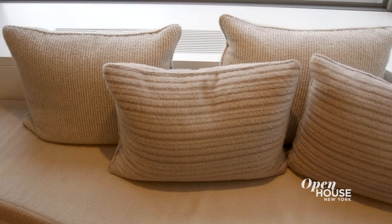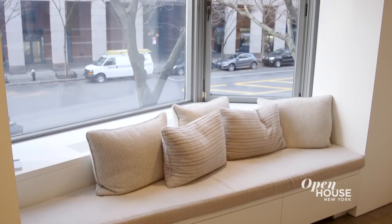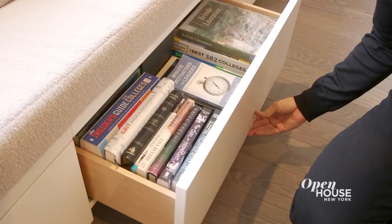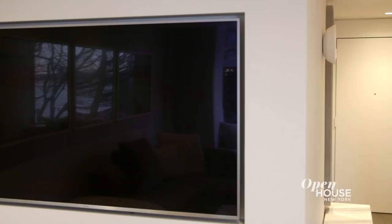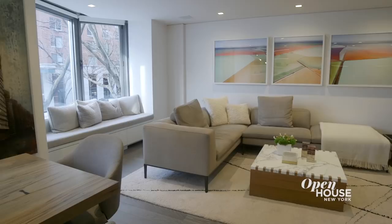To give this a luxurious feel, we covered all the cushions and pillows in alpaca and cashmere. And to make this practical, we built in drawers underneath, because the two things my client requested was comfort and storage. Just the way we recessed the doors in the entryway, we also recessed the television in the living room. Instead of using a base or a crown, we used a reveal detail to give the impression that the walls are floating.